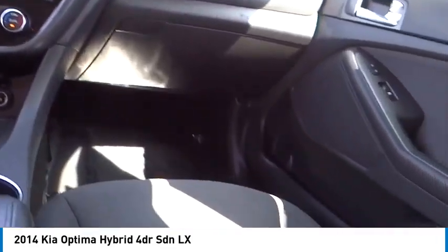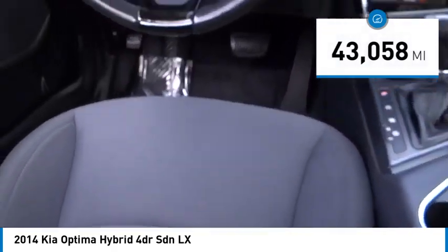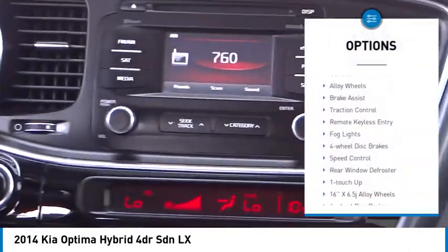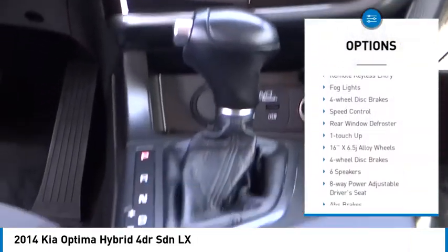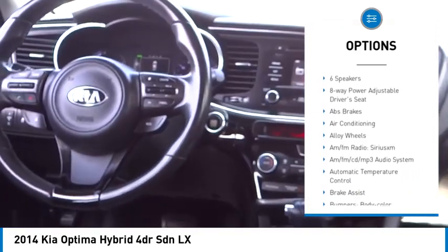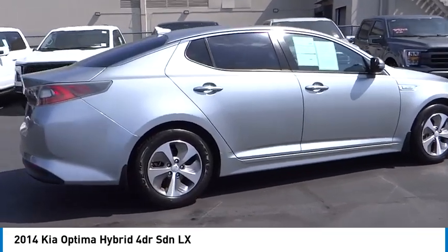Look no further than the Optima Hybrid. This vehicle has less than 45,000 miles. Here are some of this vehicle's great options: electronic stability control, alloy wheels, brake assist, traction control, remote keyless entry, fog lights, four-wheel disc brakes, speed control, and rear window defroster.